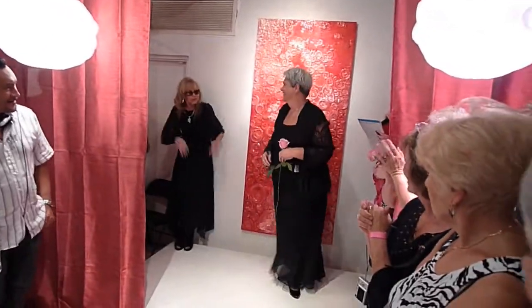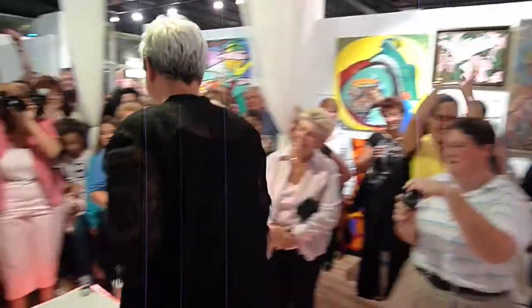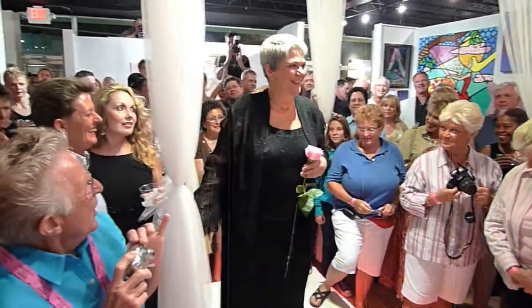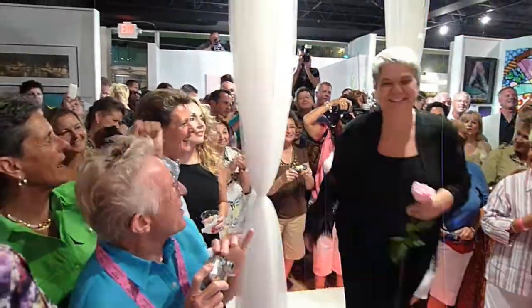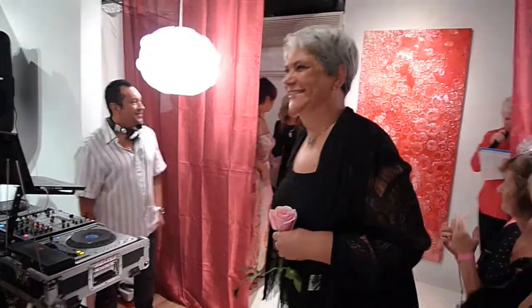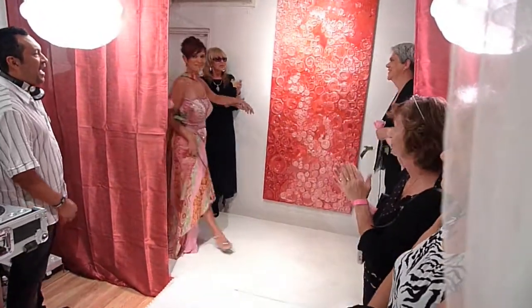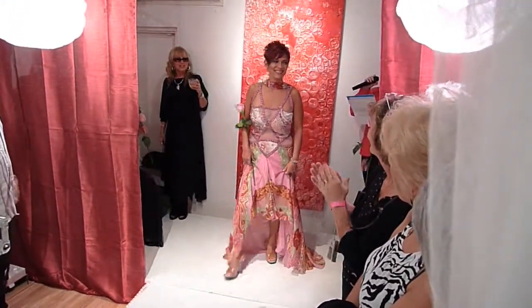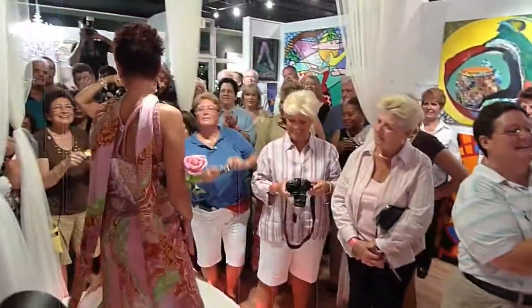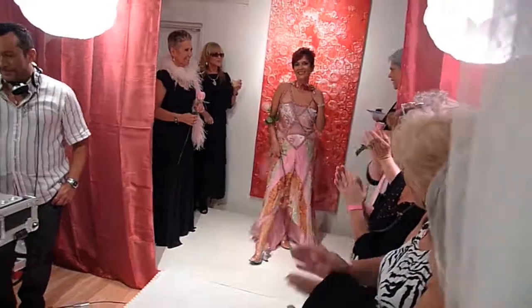Next up, Rachel, looking stunning in this lovely three-piece red shirt set, also shown in a lovely blue dress that takes up no room in your suitcase — available in different colors and sizes. Rachel also wears a pink multicolored flowery dress with sheer inserts, half waist, short front, and right back. Notice the matching scarf.